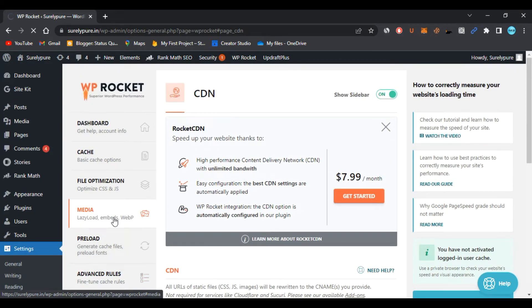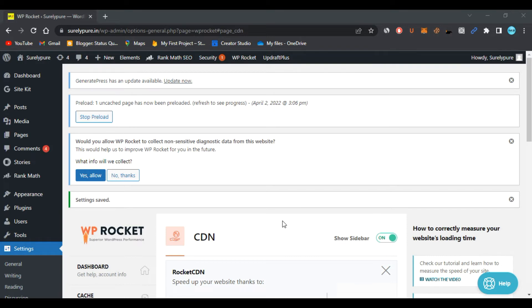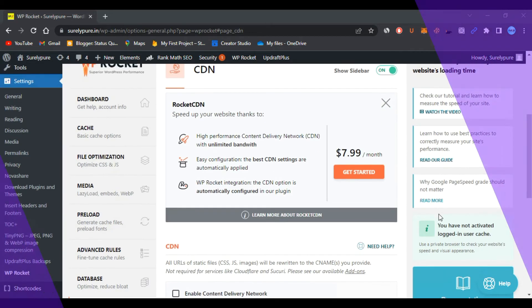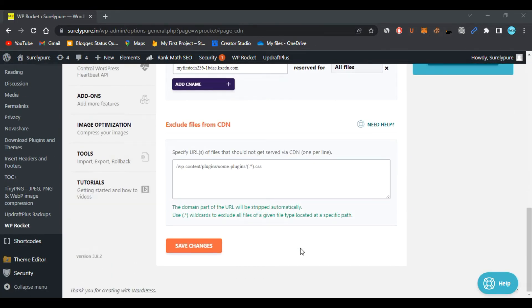WP Rocket is one of the best cache manager plugins available. If you want it, go through the description link for a chance to win it. If you don't like KeyCDN, you can go with Bunny CDN — the video link is in the i-button. With Bunny CDN you also get a $20 credit, which is amazing.